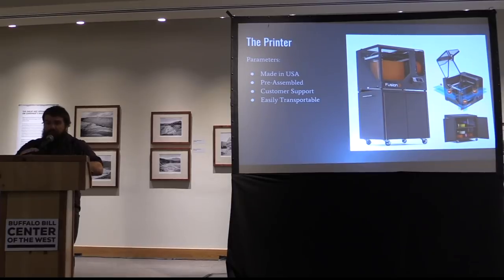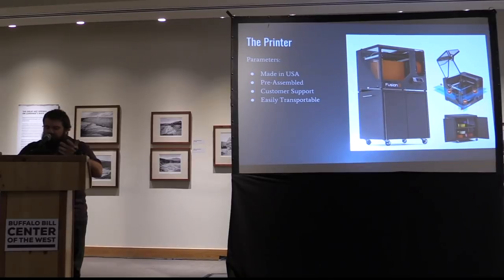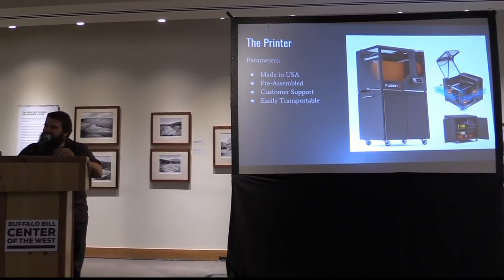What I ended up coming up with was the Fusion 3. I'll do a big plug for it — actually, that's probably not appropriate — but this is what I ended up with. It is assembled in the United States and has US-based customer support. It came with its own cart. It was pretty much plug and play — as much as I felt it could be for a 3D printer. I didn't have to put anything together really. I just had to put the plastic roll into it, which I was capable of doing after reading the directions. So it was pretty easy.